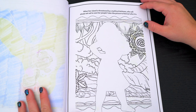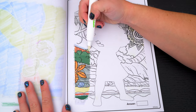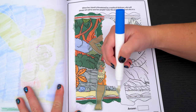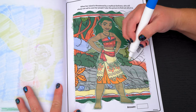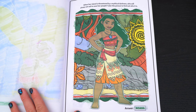When her island is threatened by a mythical darkness, who will always set sail to save her people? Color the picture to find out who it is! It's Moana! So beautiful!